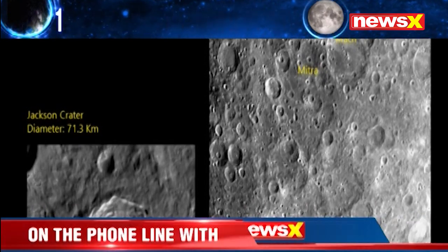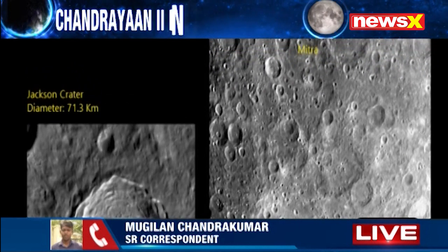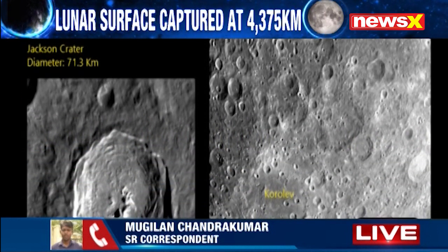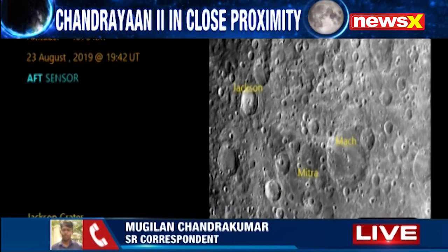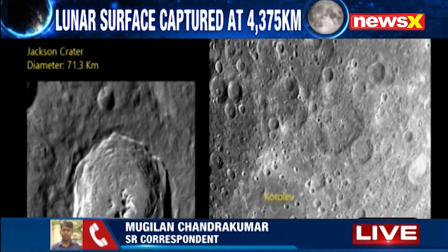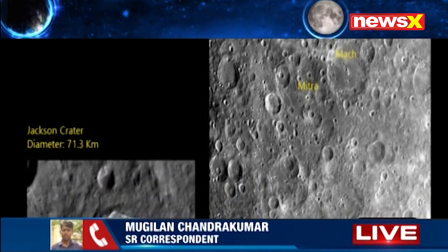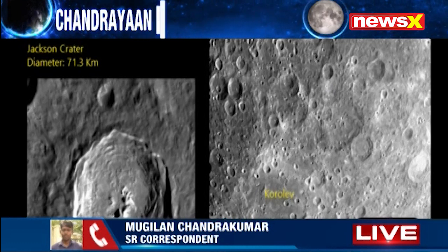It also states a very important detail — the Chandrayaan 2 orbiter is currently revolving around the moon's orbit at 4,375 kilometers above the lunar surface. It is very important to note that there are two more orbit-lowering maneuvers, on the 28th and on September 1st. During these orbit-lowering maneuvers, the Chandrayaan 2 orbiter will be further pushed closer to the moon's surface, and we can still expect very clear and detailed images of the lunar surface once those maneuvers are done.